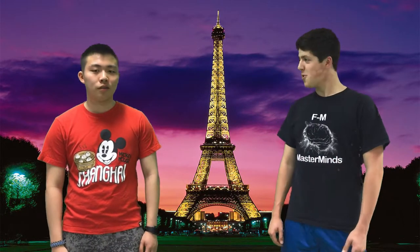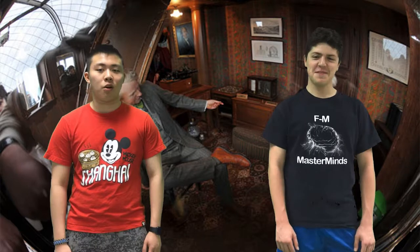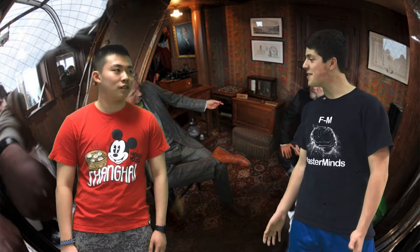Hey Matt, want to hear an interesting fact about the Eiffel Tower? Sure! Did you know that near the top of the tower, Eiffel built a small apartment for himself to make weather observations? I had no idea — that's so cool!